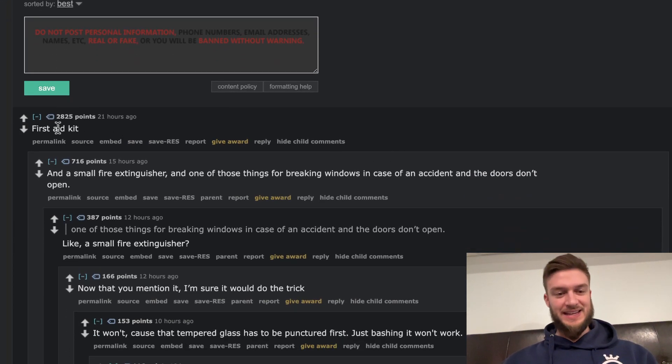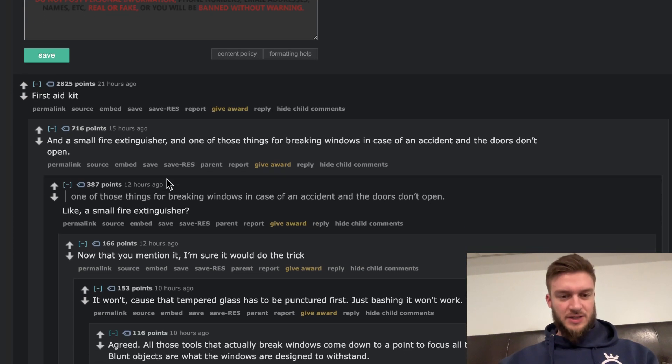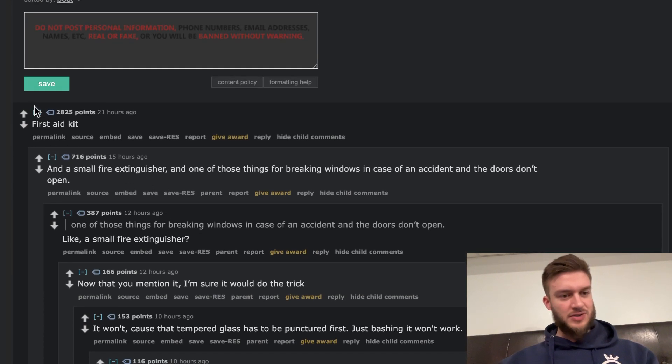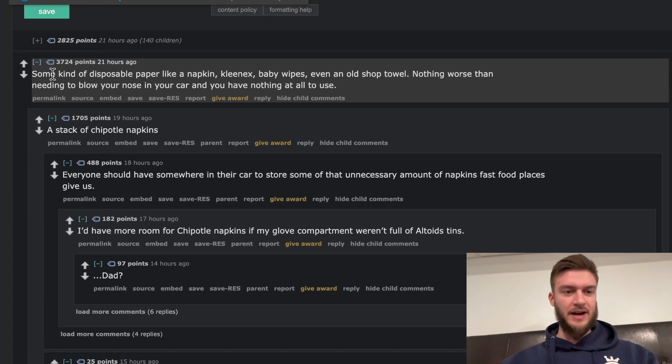So first things first: a first aid kit. And a small fire extinguisher, and one of those tools for breaking windows in case of an accident when the doors don't open — like if you're falling into water and you can just smash the window. Fire extinguisher is very interesting. First aid kit is a good call; I have one in my car.